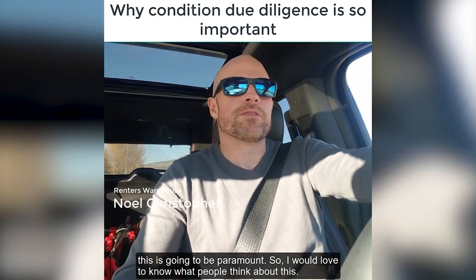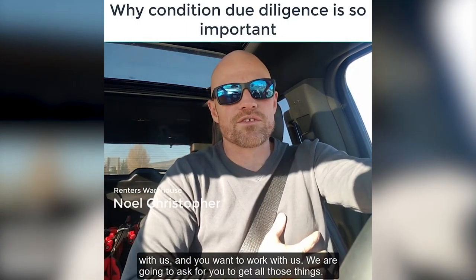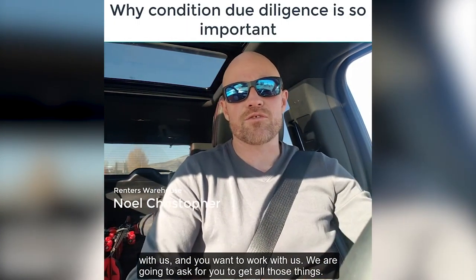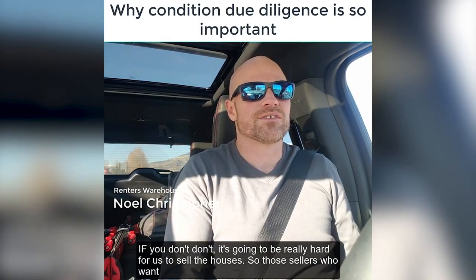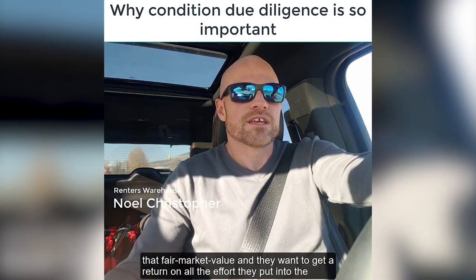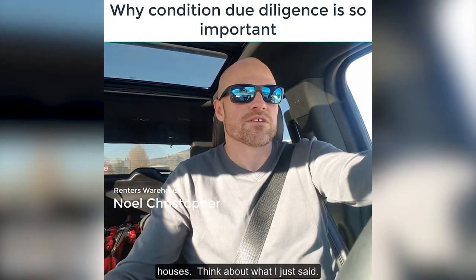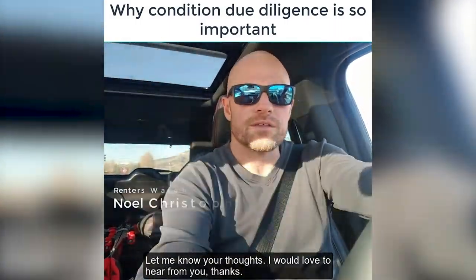I'd love to know what people think about this. I want to expand on it because it's so very important. And if you want to do business with us and work with us, we're going to ask for all those things, because if you don't have them, it's going to be really hard for us to sell the houses. So those sellers who want fair market value and want a return on all the effort they put into the house — think about what I just said. Let me know your thoughts. I'd love to hear from you. Thanks.